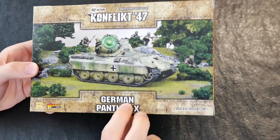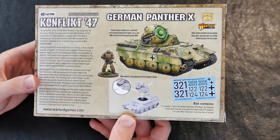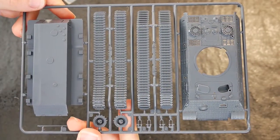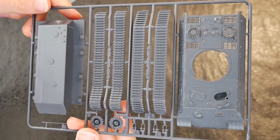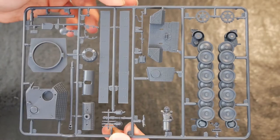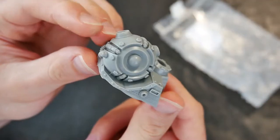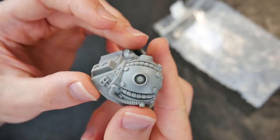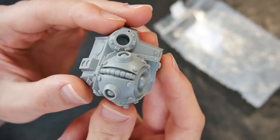Moving up a major level from the recce or light tanks, we have the German Panther X — ostensibly a plastic kit of a late war Panther, with some nicely done Zimmerett paste. The same paste may be found in the Conflict 47 turret version, which also has a Schwerveld projector. This gravity pulse weapon aids in reducing the armour on enemy vehicles and makes a useful pairing with a standard armed Panther.